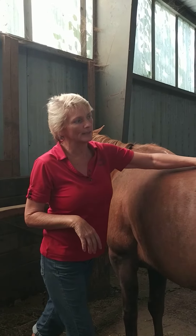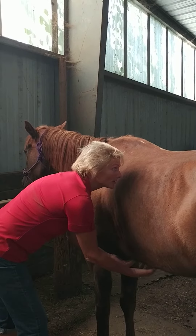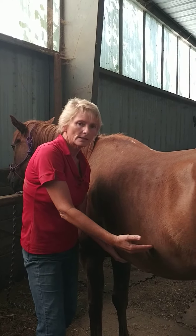This is a horse that just had the level one bodywork. We've already released all the ribs, and she has belly lifts. If the owner keeps doing this every day, the top line will start to come up.